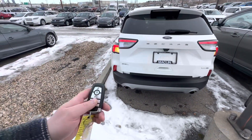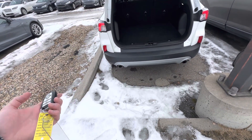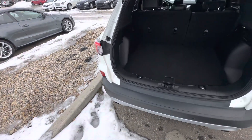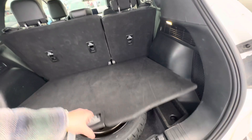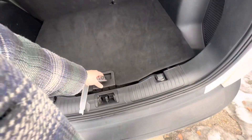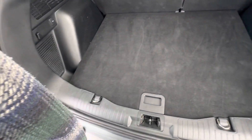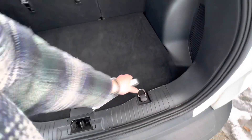It does have remote start on the key fob, and it does have your tailgate access — power liftgate, I guess it's actually called. You can obviously fold down the middle row, and then you have your almost full-size spare tucked down below, which makes for easy access in times of need.